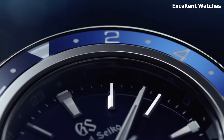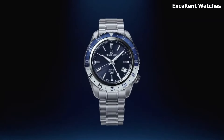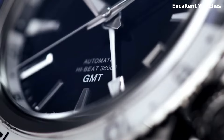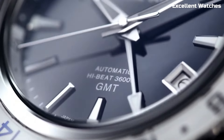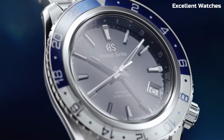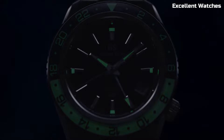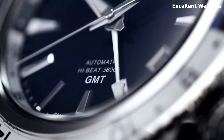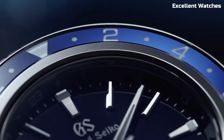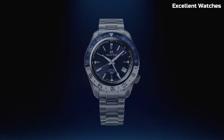Powered by the spring drive movement, renowned for its unparalleled accuracy and glide motion secondhand, it's a horological marvel. The 40mm stainless steel case boasts a refined, understated design, while the deep green dial is inspired by the lush forests of Shinshu. With a power reserve of approximately 72 hours and a GMT function, it's a symbol of Japanese excellence and an elegant companion for those who appreciate both performance and beauty.